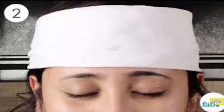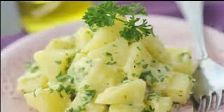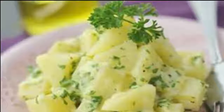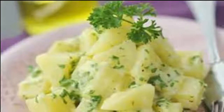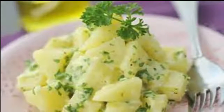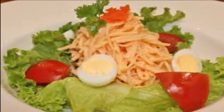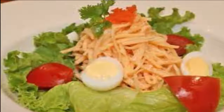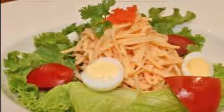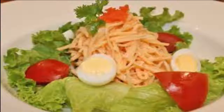4. Absorb excess salt from food. When cooking, it is easy to make mistakes. Sometimes you can add too much salt to your dish, which could ruin the taste of your meal. Don't worry — potatoes can come to the rescue and save your dish. Remove the peel and cut some potatoes into thick pieces. Add the raw potatoes to the prepared soup or stew. Allow the pot to simmer for about 10 minutes, then remove the potatoes. Your dish will have the perfect salt amount.